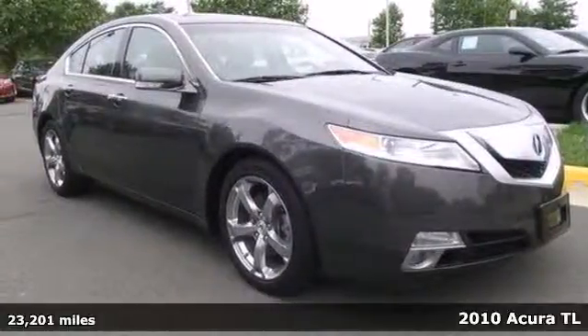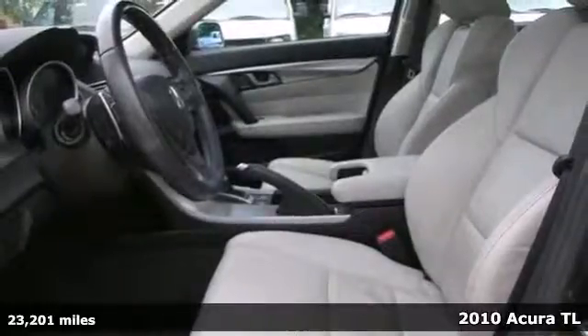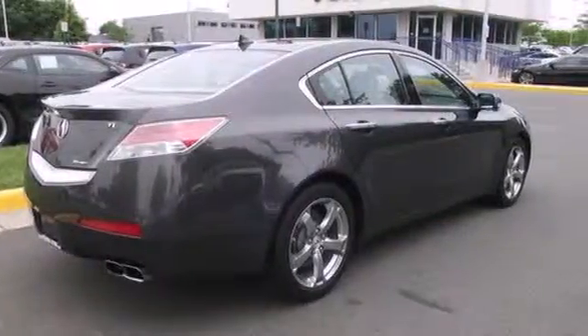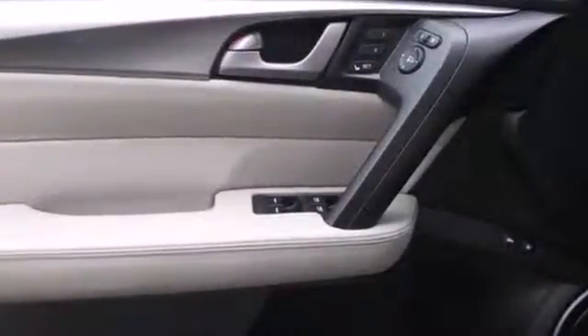It's a 2010 Acura TL. The best-selling, award-winning Acura TL is loaded with standard features, including dual-zone climate control, leather seats, heated power mirrors, four-wheel ABS, and driver and passenger whiplash protection.